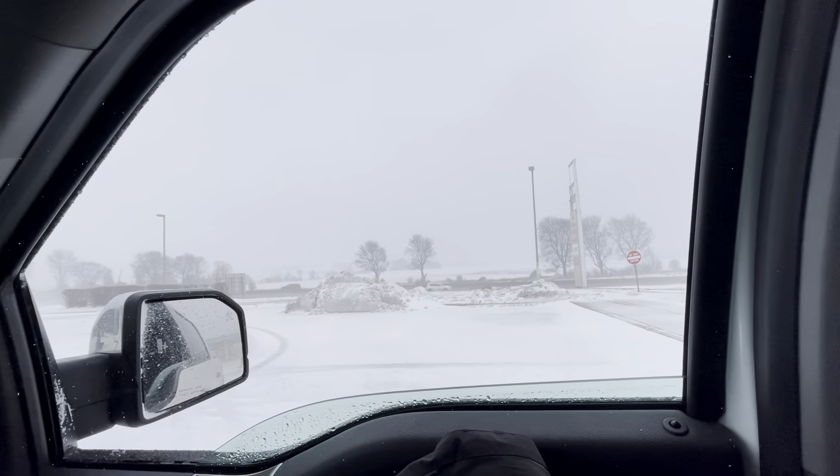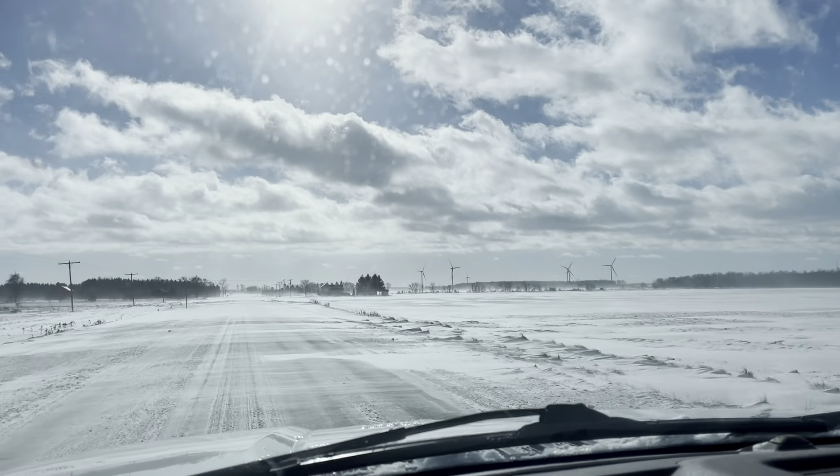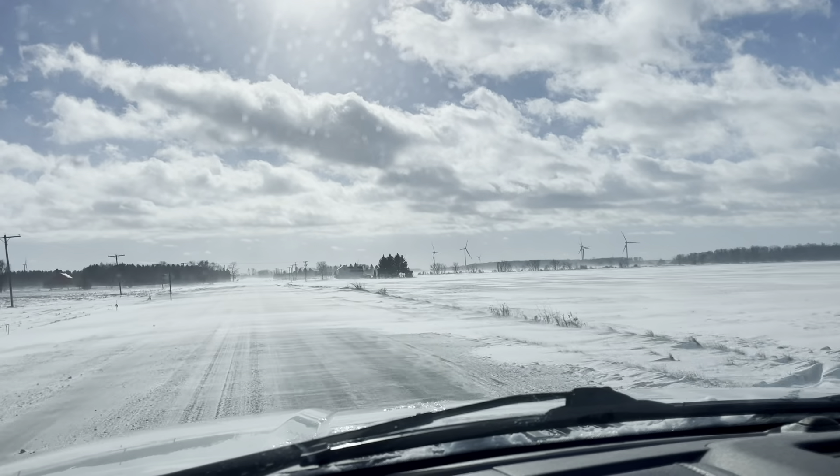Look at today's driving conditions — full-blown winter storm out here and I'm driving in this. I've seen five cars ditched so far. Hopefully we make it.